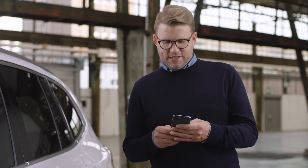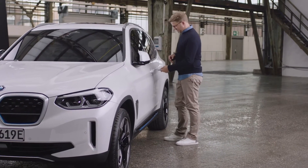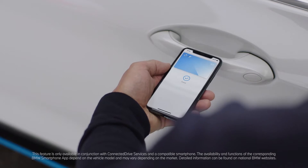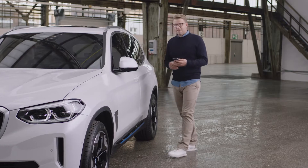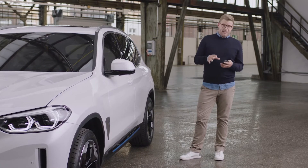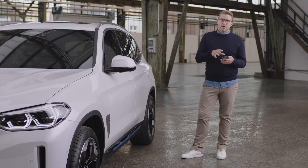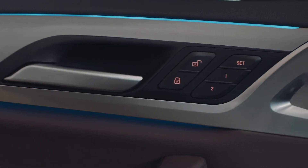Before you get into the car, you can benefit from the new convenient functionalities of the BMW digital key. You can now use your iPhone as a vehicle key. As the vehicle owner, you first set up the so-called main key, which can be done in the menu of your BMW smartphone app.